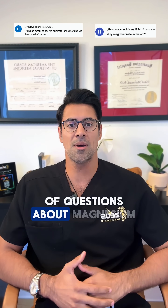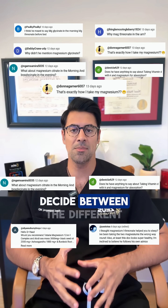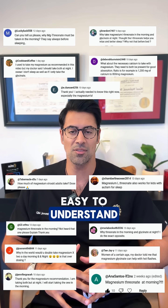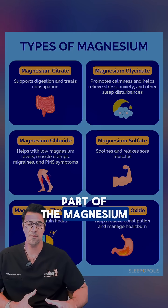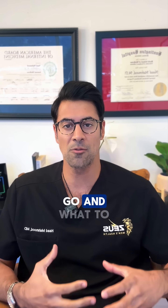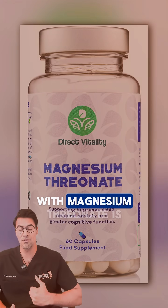I got asked tons of questions about magnesium and how to decide between the different types of magnesium. Think of the second part of the magnesium preparation as the carrier or companion — it tells the magnesium where to go and what to do. In the case of magnesium threonate, it's bound to L-threonic acid.